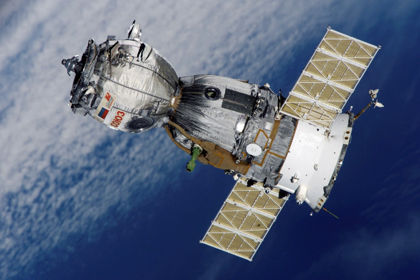Soyuz-13 was a 1973 Soviet manned space flight, the second test flight of the redesigned Soyuz-7KT spacecraft that first flew as Soyuz-12. The spacecraft was specially modified to carry the Orion-2 space observatory. The flight, manned by Pyotr Klimuk and Valentin Lebedev, was the Soviet Union's first dedicated science mission, and was the first mission controlled by the new Kaliningrad Mission Control Center.